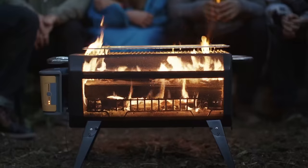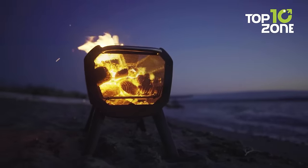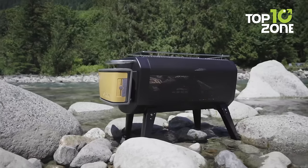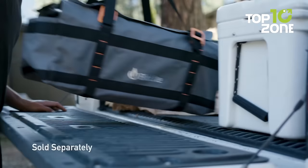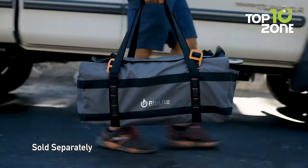On top of that, you can control the size of the flames manually or through the Bluetooth app, and enjoy portability with its folding legs. It's an ideal companion for those who seek warmth and versatility in their car camping adventures.